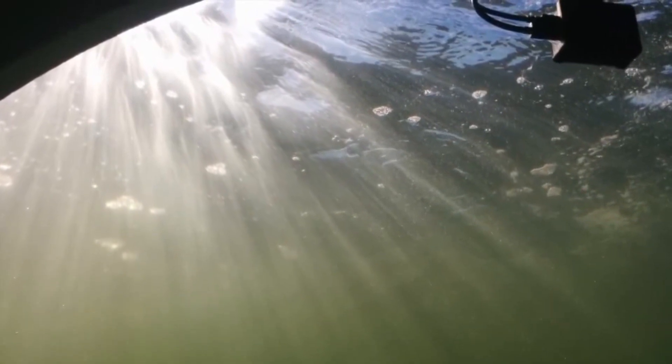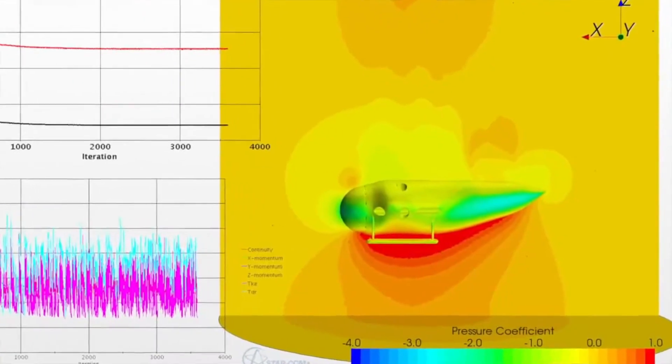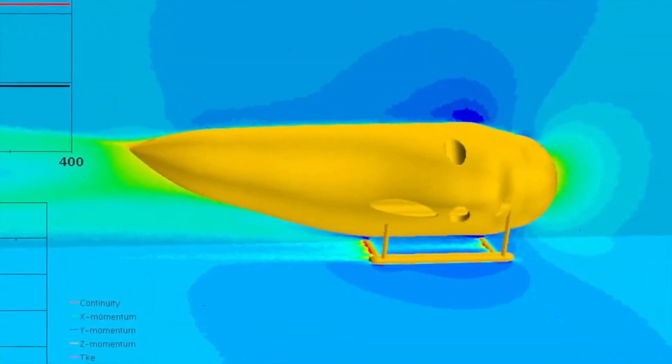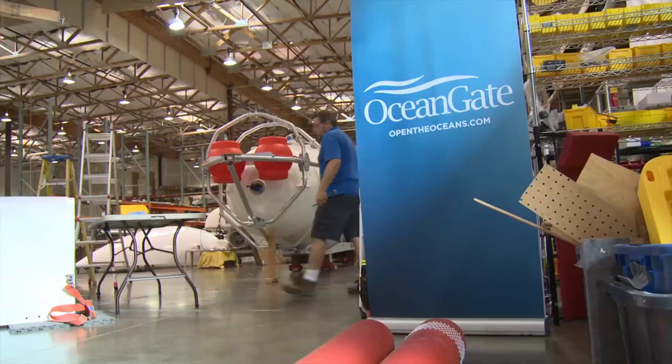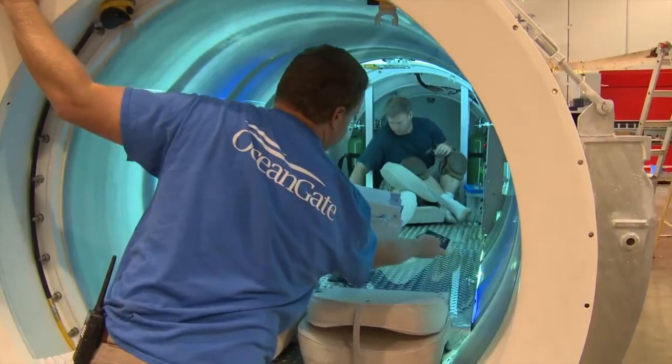Here is a breakdown of the costs of the main pieces of the Titan submarine. The hull is the outermost shell of the submarine. It is made of titanium and is designed to withstand the pressures of the deep ocean. The cost of the hull is about $7 million.